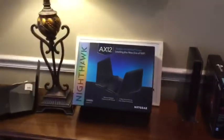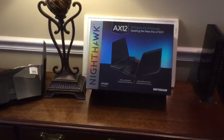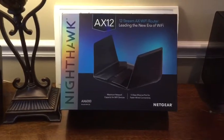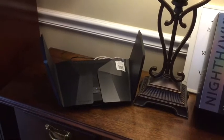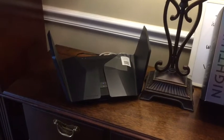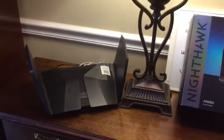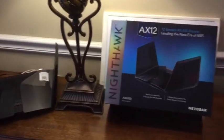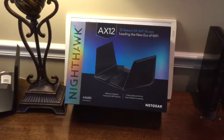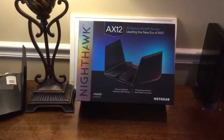Hey YouTubers, Old Guy Doing Things here. I just want to talk to you about the process I went through to replace my existing router with one of these AX12 routers. This video is not an unboxing video and it's not a technical video. These are my experiences about why I needed to do an upgrade, what the selection process was, and a look at the installation and results. I hope you'll get some benefit from that.